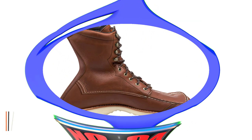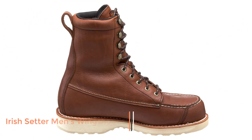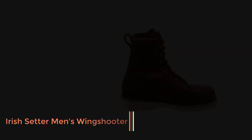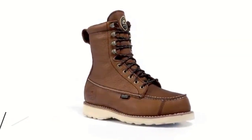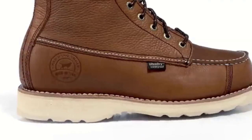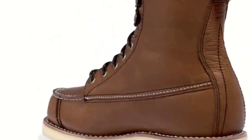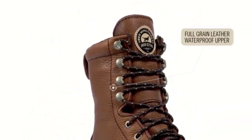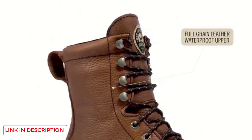Number 4: Irish Setter Men's Wingshooter. The Wingshooter Irish Setter boot put this company on the map years ago. Generation after generation of fowl hunters have used these boots, and the consensus remains the same — this top-rated hunting boot takes care of your feet all day long.